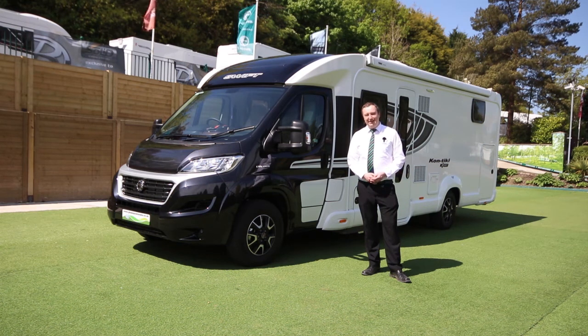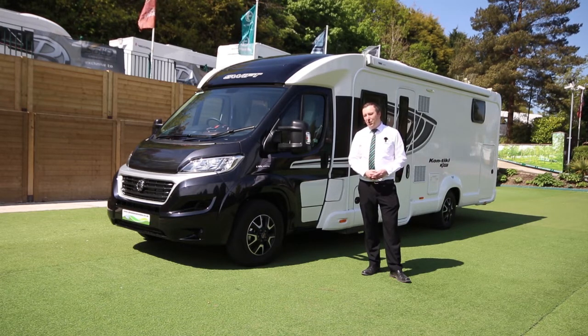Hi, my name is Paul from Glossop Caravans. We're going to be looking at this motorhome today. This is the Swift Contiki Sport 597. It's 150 brake horsepower, 8.1 metres long, and it's a four berth.